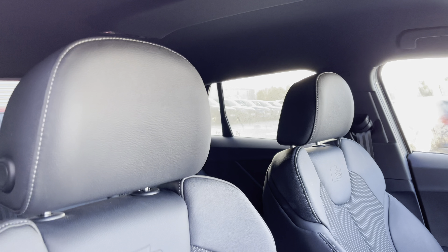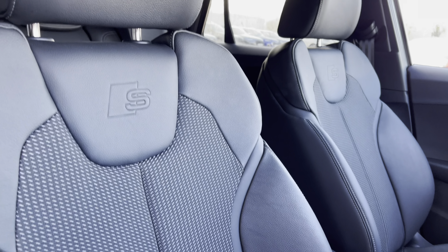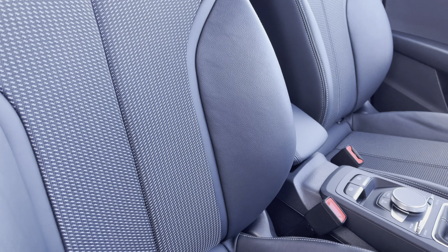Sink into the driver's seat with the running theme of the leather and cloth upholstery, the iconic S line logo, and front centre armrests.